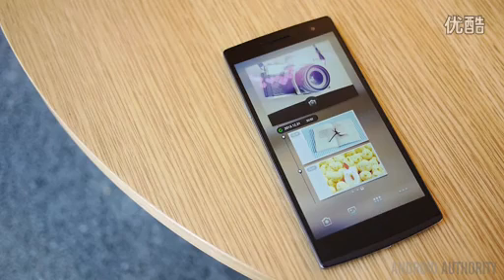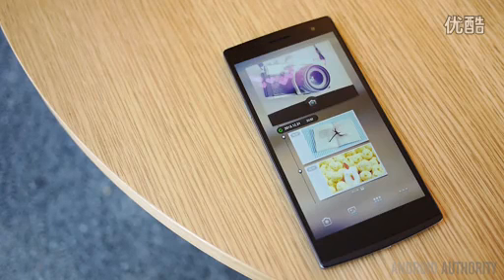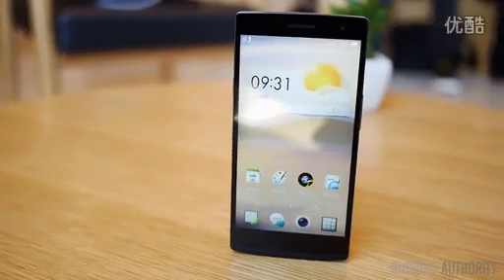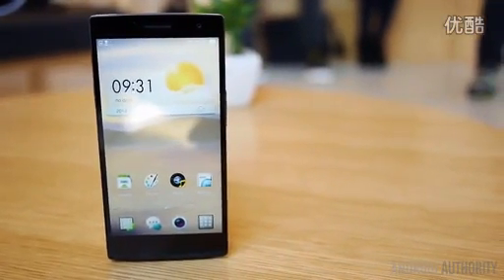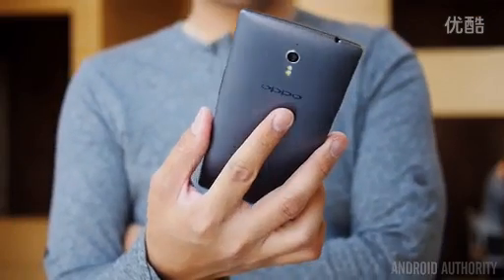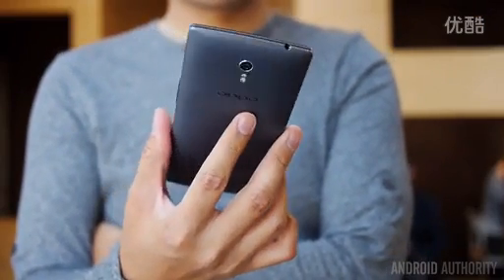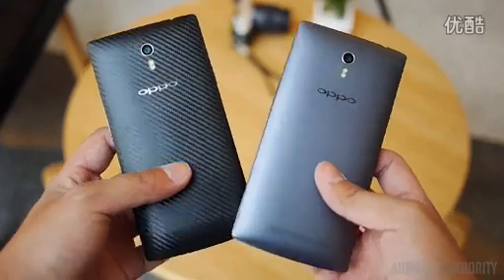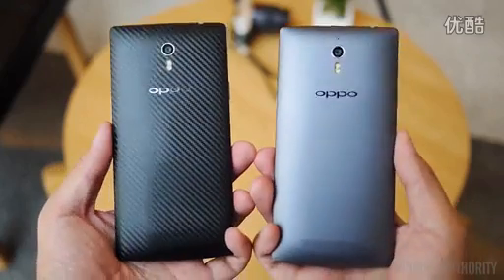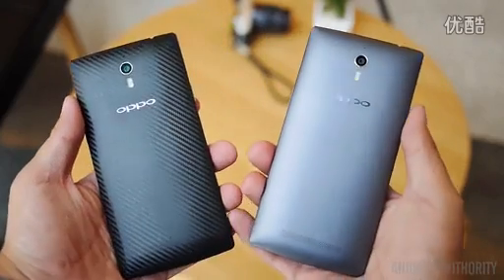The Oppo Find 7 will go on sale very soon on their website for various markets, under the prices of $499 for the 1080p resolution version and $599 for the Quad HD version. And so, there you have it — the Oppo Find 7 in this pretty extended first look. We spent quite a bit of time with the phone and the wonderful people over at Oppo, and there is really one thing for certain after our time with it: we can't wait to get our hands on it for an even more in-depth review. Reporting from the launch event in Beijing, China, this is Joshua Gar from Android Authority. Stay tuned for more coverage of the Oppo Find 7 here at your source for all things Android.